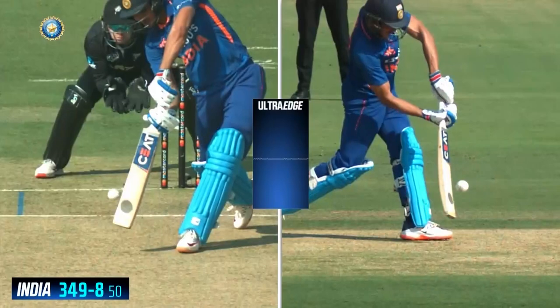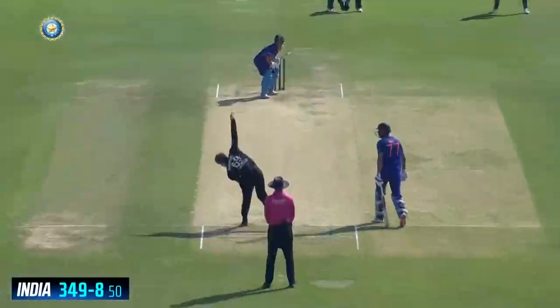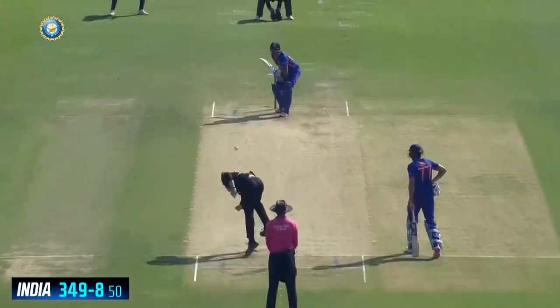Michael Bracewell — maybe he'll think if he had had this, the score would have looked very different. But then the very same over got swept for six to bring Shubman Gill's half century.